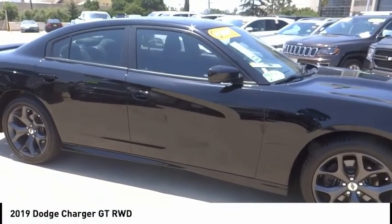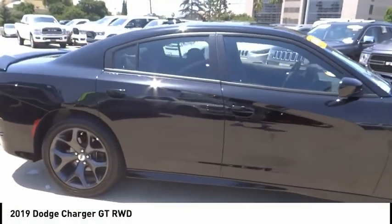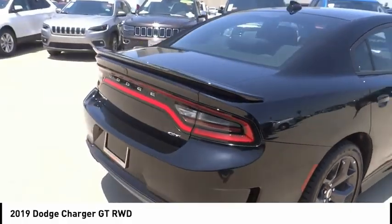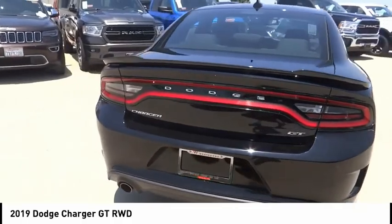You are going to love the 2019 Charger. Inject some versatility, comfort, and sophistication into your muscle. The Charger is a powerful sedan that excites at every turn.